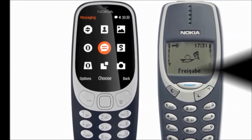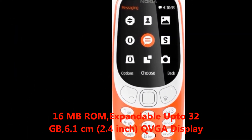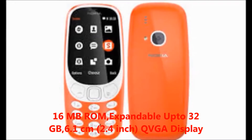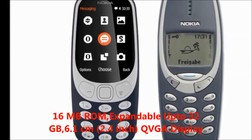First I will tell you about the features. The key features are 16MB ROM, expandable up to 32GB. Display size 6.1cm, which is a 2.4 inch QVGA display.